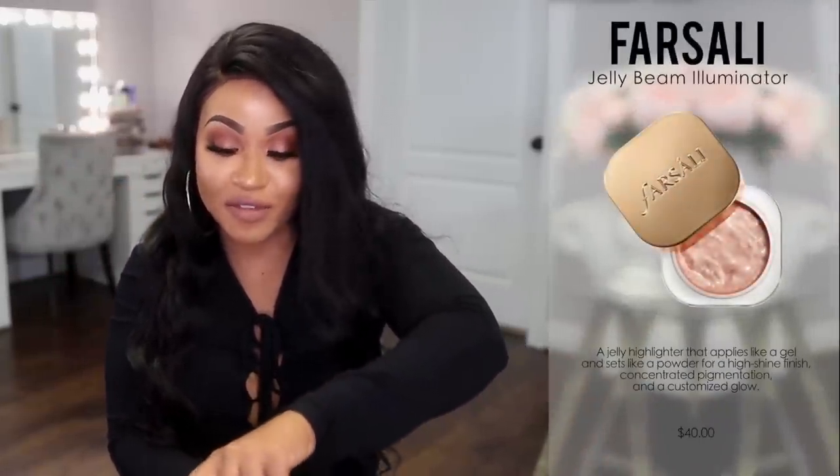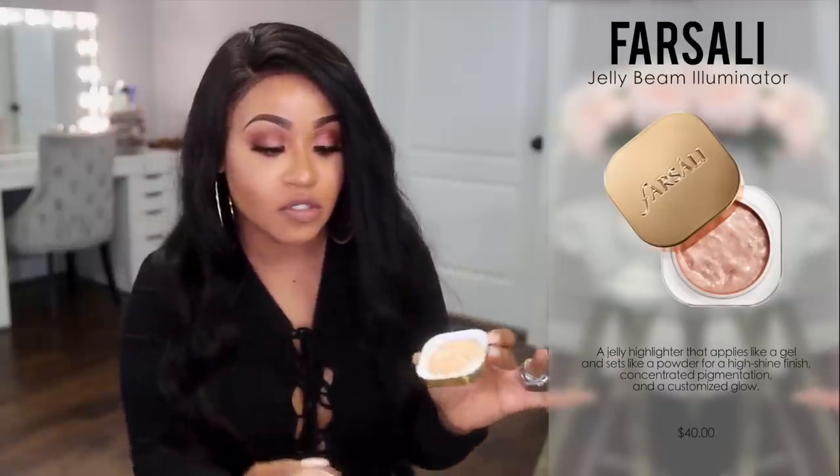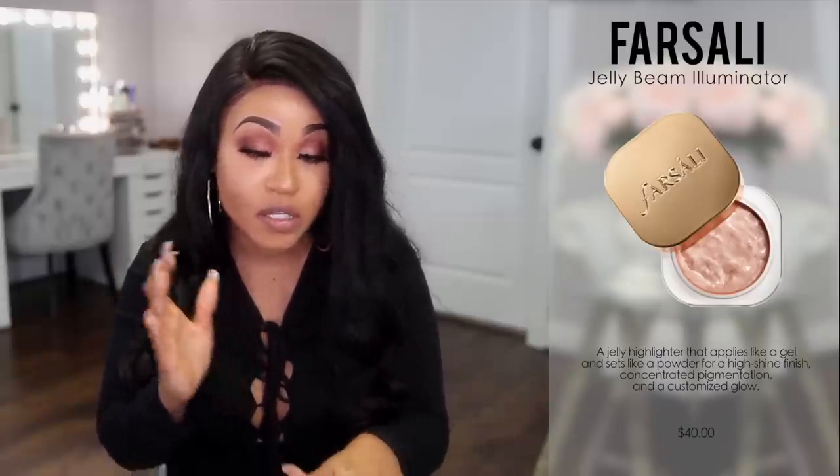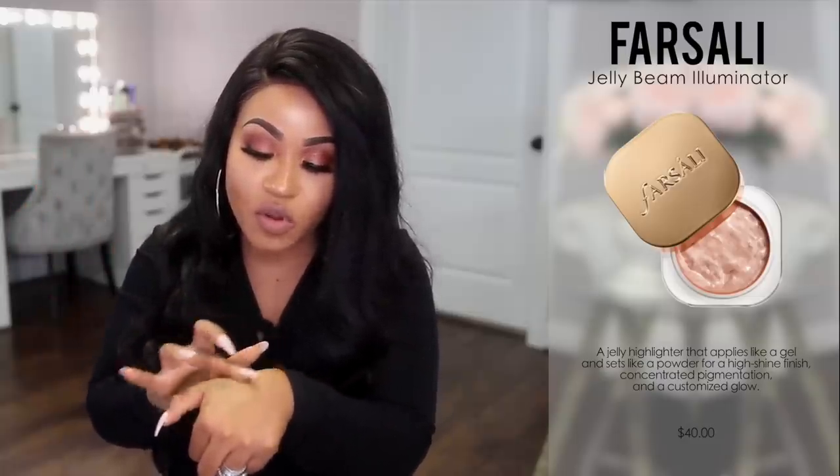Now I want to talk about this Farsali Jelly Beam. This stuff is so nice — I've only used it a few times but it's really great. You can use it on your face as a highlight — only a tiny amount goes a long way — and you just rub it into your skin and you are going to glow. It's really beautiful. You can also use it all over your body if you want an extra glow, making it a two-in-one. It has a jelly consistency and doesn't really have a fragrance.